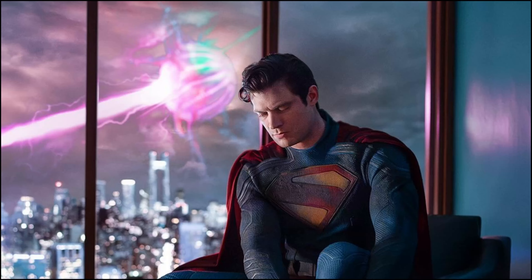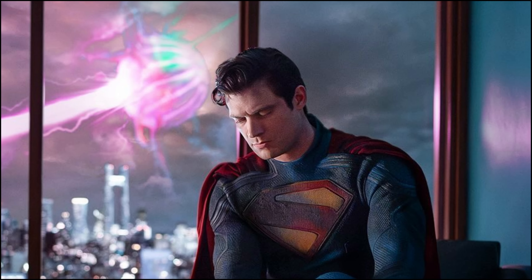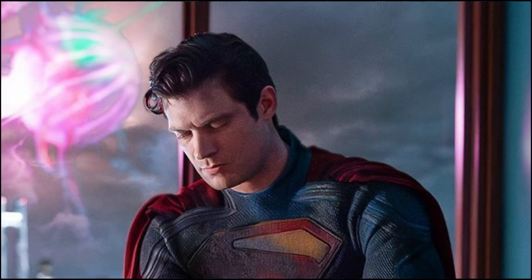We've had plenty of peeks inside of what exactly Clark Kent, aka Superman, is going to look like when he's on set, fully suited up, and even being arrested. But now, let's shift over to his primary villain — well, he might be the primary villain in this, we don't have the full story — but let's talk about Lex Luthor.